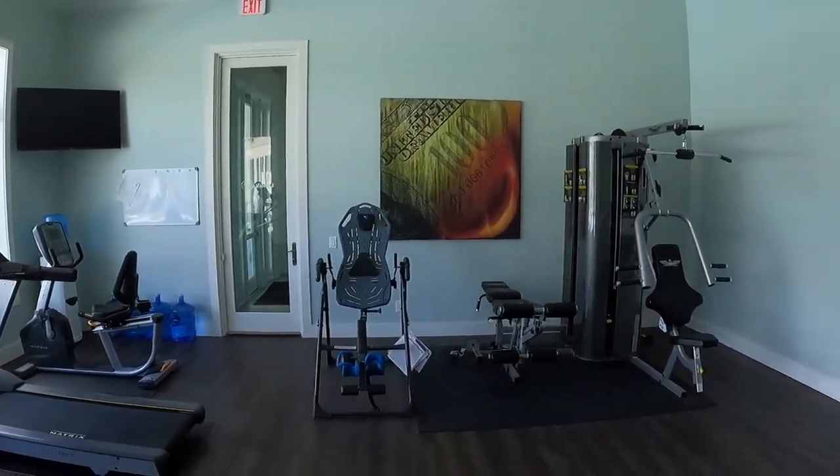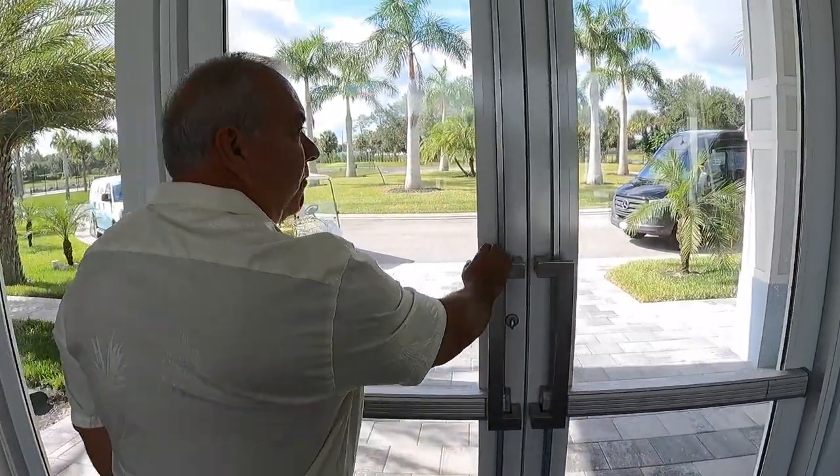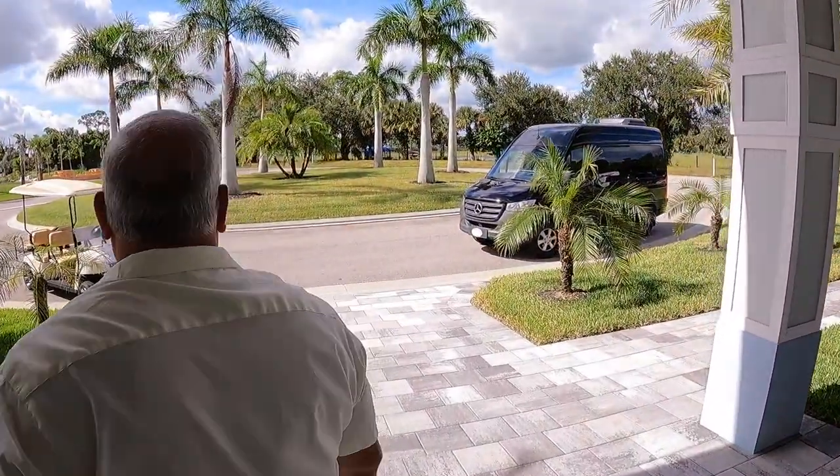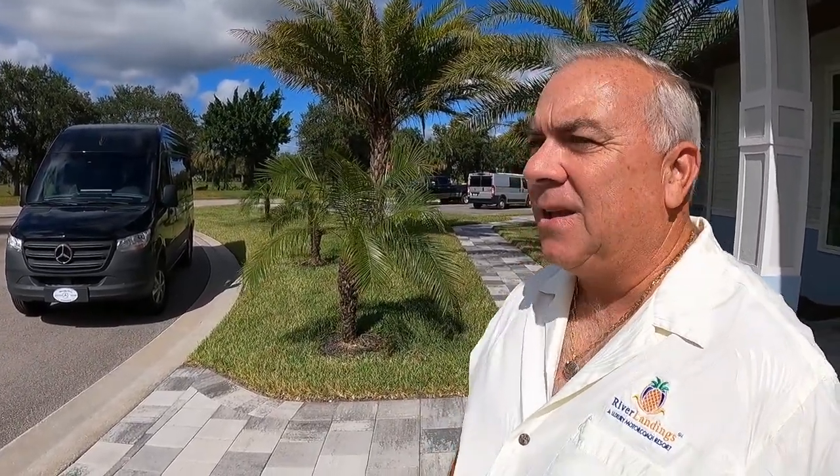We wanted height so you'd have nice space in here — everything we do is tall, and it makes it feel homey. One of the most exciting additions is the River Landings Express. In today's world we're concerned about transportation, so at River Landings we opted to purchase our own van — a 12-passenger Mercedes van exclusively for our owners. We do airport runs; if owners are coming in, we'll go grab them and pick them up.